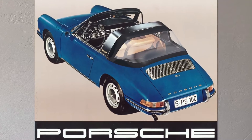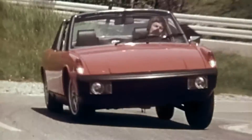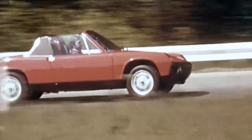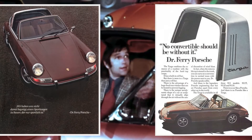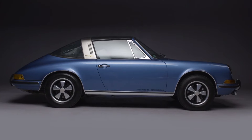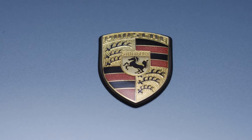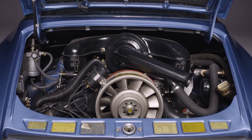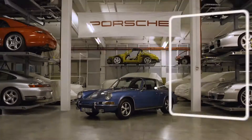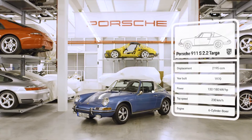In addition to the folding window, it was fitted with a pane of heatable glass. At the 1969 IAA, Porsche debuted the 914, paving the way for the final breakthrough of the Targa roof. The 911 S2.2 Targa of 1970 featured a 180 HP six-cylinder boxer engine and reached a top speed of 230 kilometers per hour, with minimal turbulence in the cockpit.